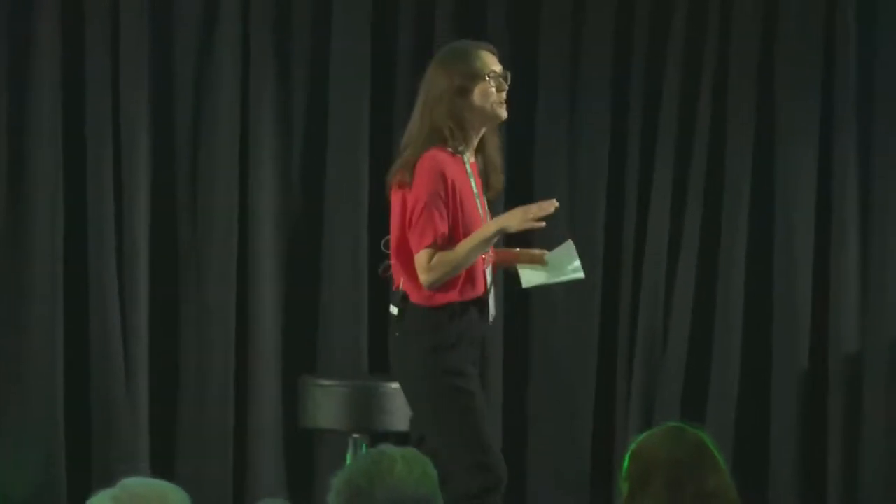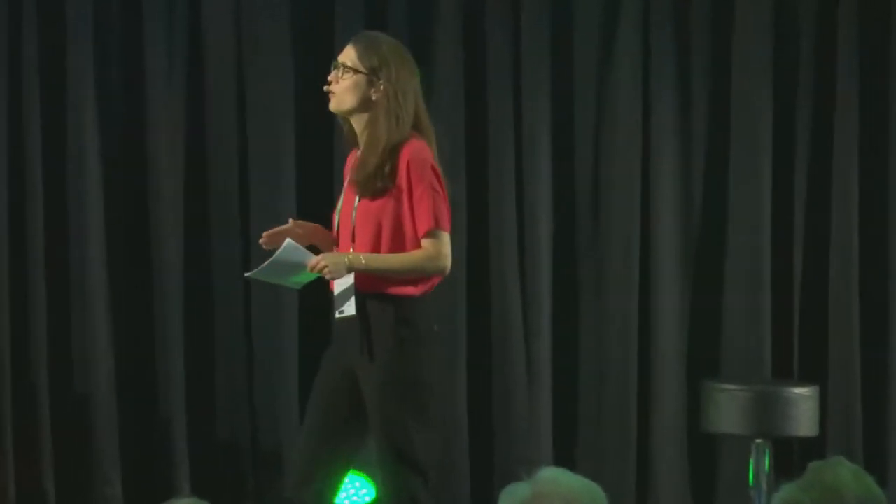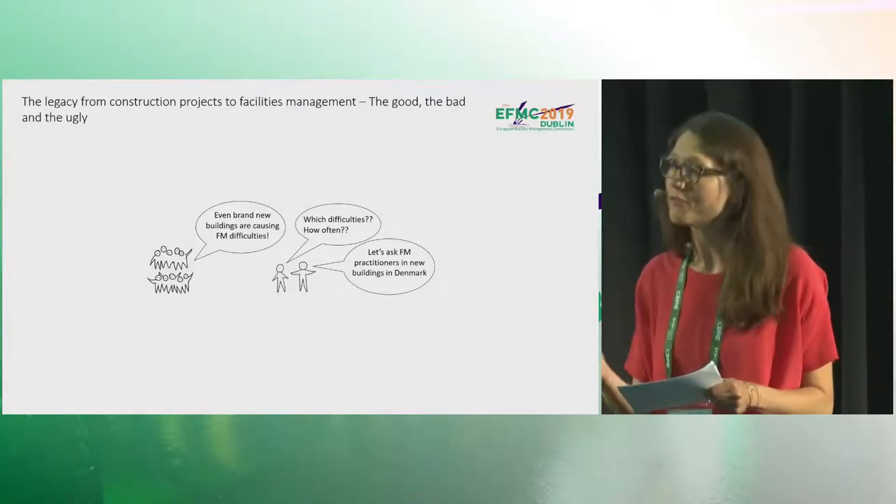But maybe somewhere in the back of your mind, you remember sitting at one of these FM conferences, or reading an FM journal, or even taking an FM course. You remember that you've heard that even brand new buildings are causing FM difficulties. Wouldn't it be nice to know which difficulties, and which pitfalls are most common in new buildings? That's exactly the question that Paul-Henrik Duhl and I asked ourselves.